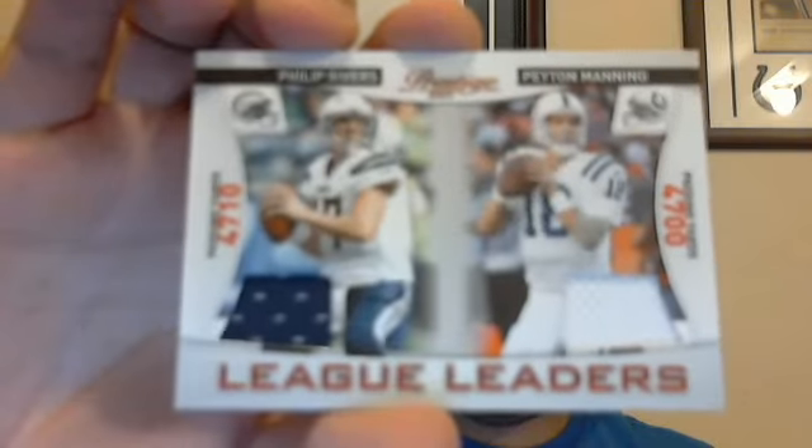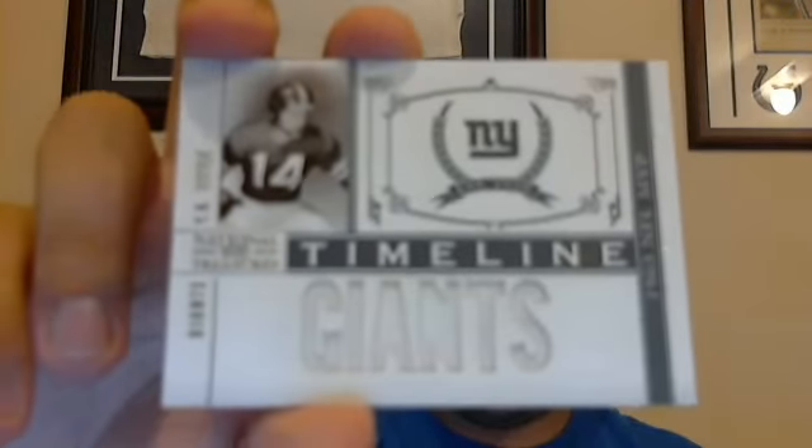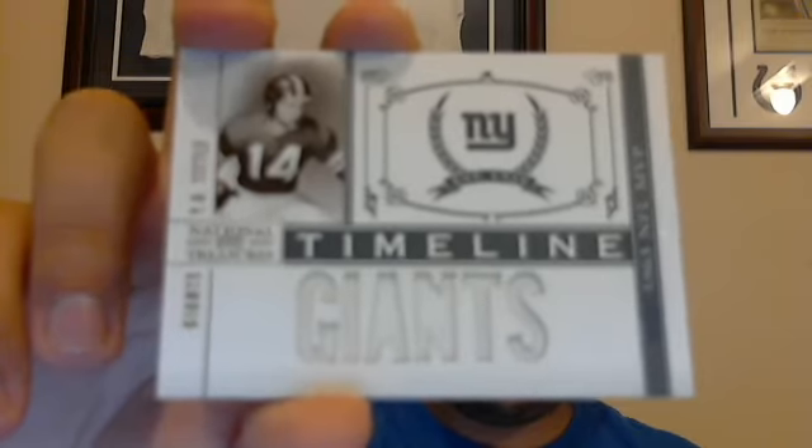Out of 20 — 2011 Prestige, it's a dual jersey of Philip Rivers and Peyton Manning, number 200. Thanks for that extra. Also a YA Tittle numbered out of 99 — six-piece jersey timeline of YA Tittle for the Giants. Definitely a nice card there. Liking the National Treasures. This is the card I was inquiring about — out of 99, one of these Ring of Honor, Hall of Fame Emblems of the Hall jersey of Joe Montana.